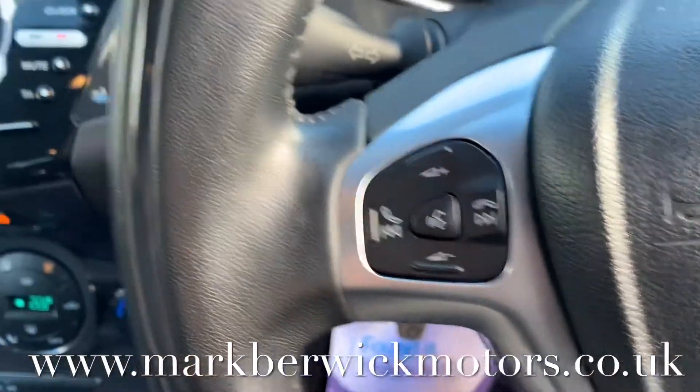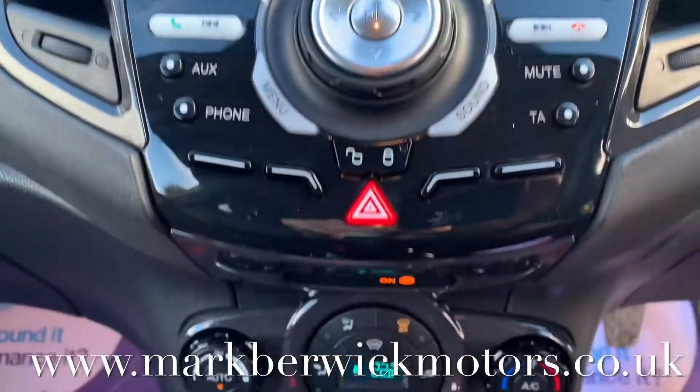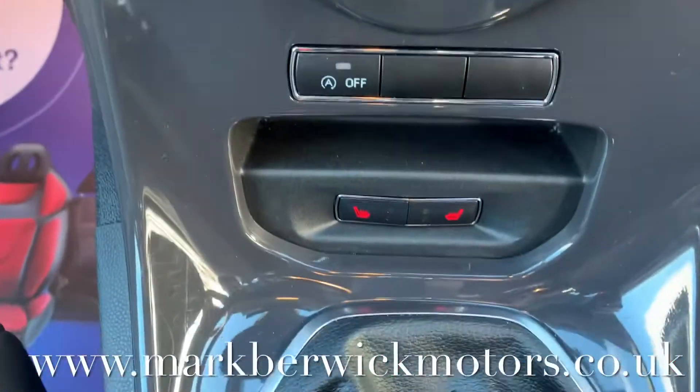It's important you know all my cars are fully sanitised for your safety and mine. I hope you enjoyed the video, found it useful, and I'll speak to you soon.